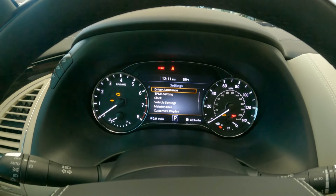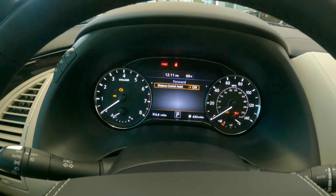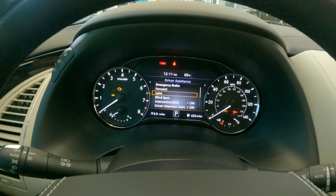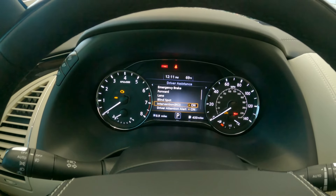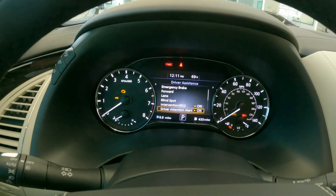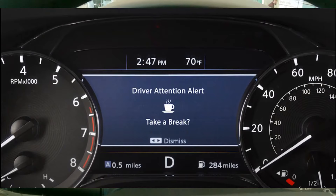The QX80 comes with a whole suite of driver assistance settings that help you maintain safe distances with vehicles in front of you, including emergency braking, distance control assist, lane departure warning and lane departure prevention, blind spot warning, and blind spot intervention. My favorite — which has actually saved me quite a bit moving cars around the dealership lot — is backup collision intervention. New for 2022 is the driver attention alert: if the steering system detects swerving, you'll get an audible chime and a notification in the center display suggesting it may be time for a break.